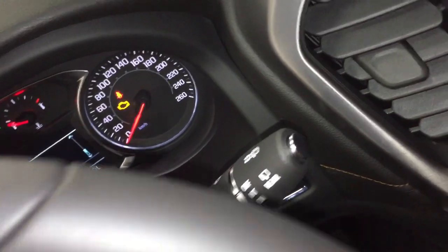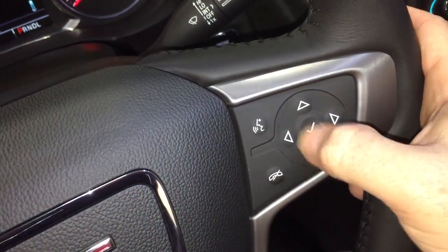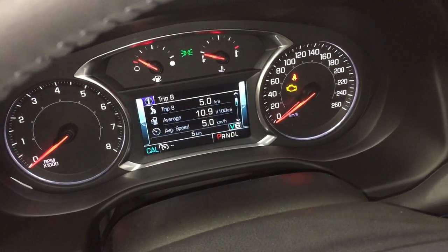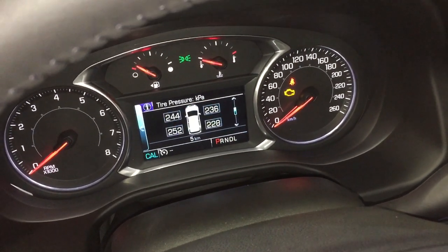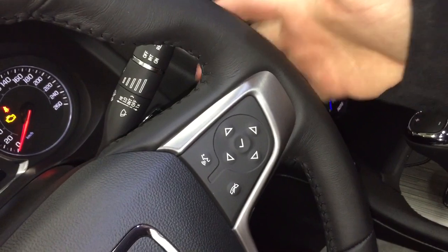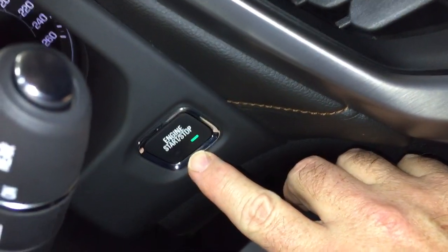Intermittent wipers including rear wipers, and your hands-free calling and voice command, and that driver information center menu which allows you to scroll through and see all the info you need about your new all-terrain Acadia at your fingertips. You also have the volume control behind the steering wheel and push-start ignition.